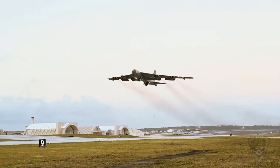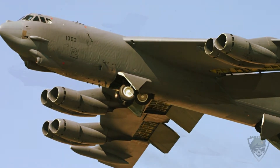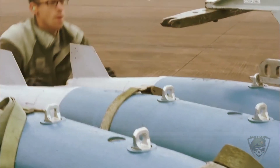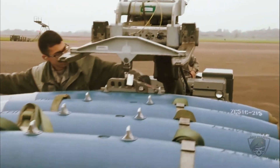While earlier variants had limited runs in service — with several being converted to test platforms for rocket planes or NASA, or serving as crew trainers — the later models flew extensively over Vietnam. In particular, the D model received a "Big Belly" upgrade, allowing it to carry up to 84 Mk 82 500-pound bombs.